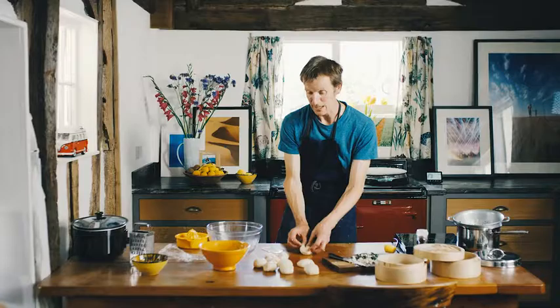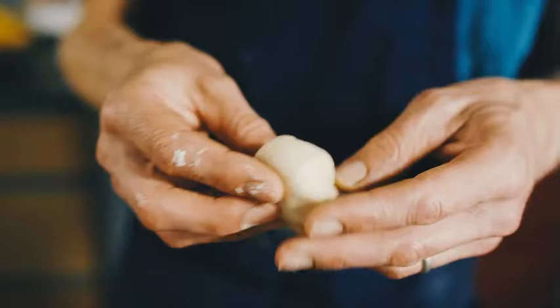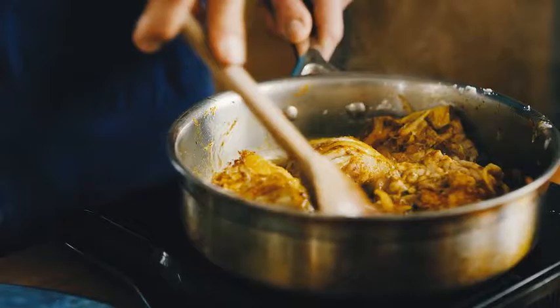One of the things I use my oven for most is for baking bread, which uses a lot of energy, but here I've developed a recipe for steamed buns, which is something I learned about in China. Steaming is a much more efficient way of making bread than baking. I'm doing it with feta and spinach to give it a bit of a Mediterranean twist.